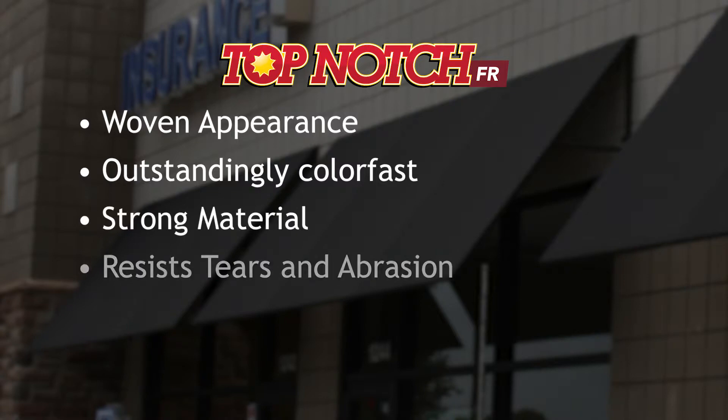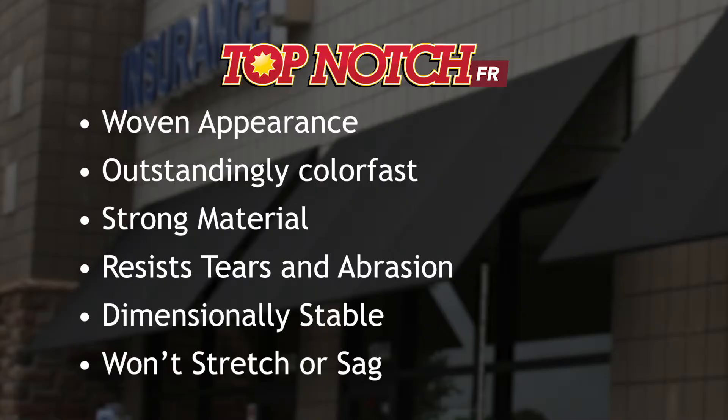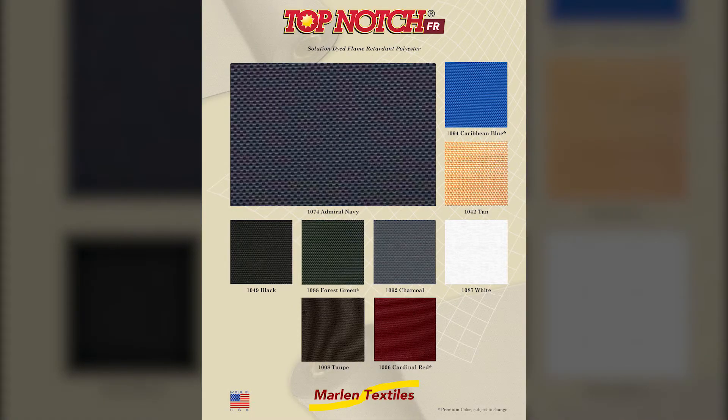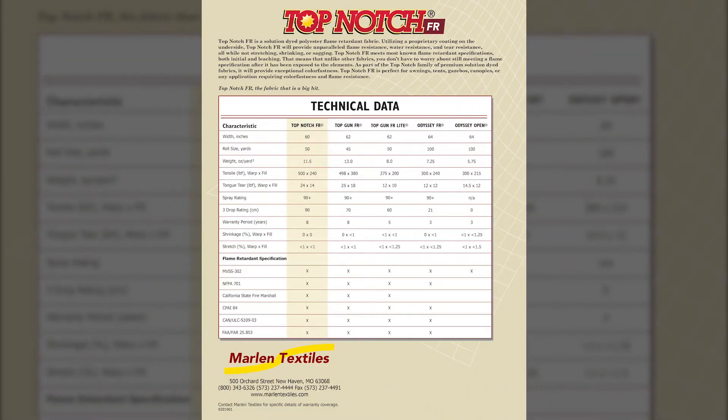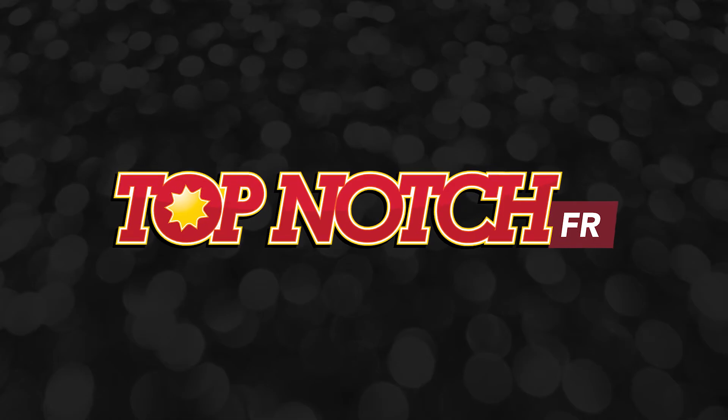Additionally, it is one of the strongest, most abrasion-resistant, and dimensionally stable FR fabrics on the market, so no need to worry about stretch or sag. Available in nine popular colors — check out our color card to see the selection and look at the technical data on the back. Top-Notch FR: the fabric that is a big hit.